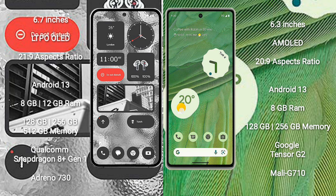Google Pixel 7 runs on Android 13 and comes with 8GB RAM and 128GB or 256GB internal storage. It is powered by the Google Tensor G2 processor with Mali-G710 GPU.